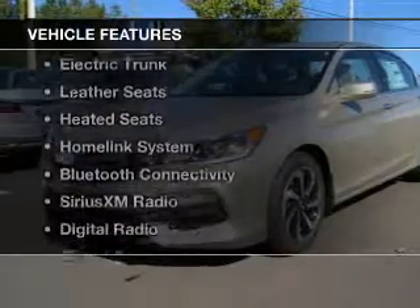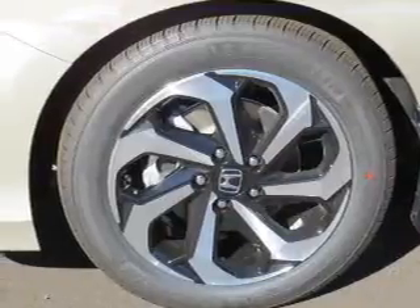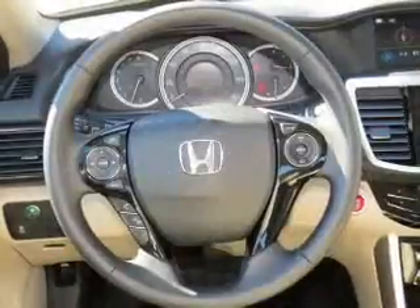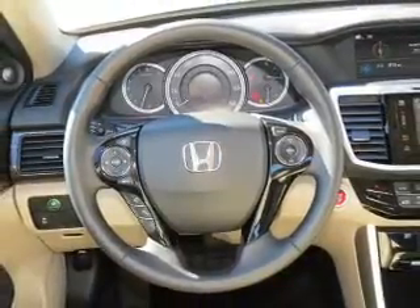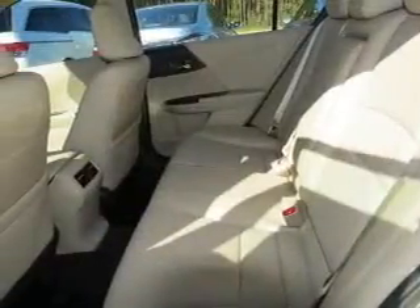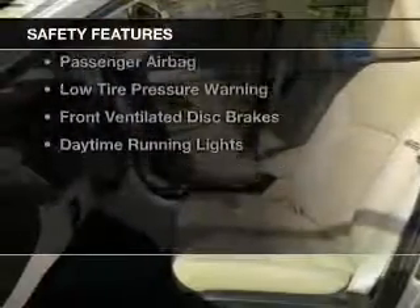The features include a power sunroof, electric trunk, leather seats, heated seats, a home link system, Bluetooth connectivity, Sirius XM satellite radio, digital radio, digital audio input, and remote start.